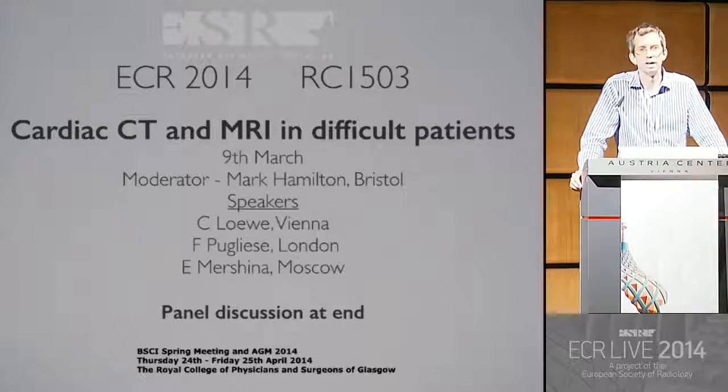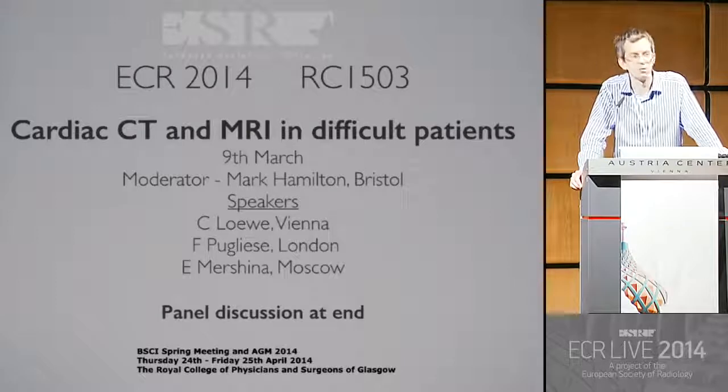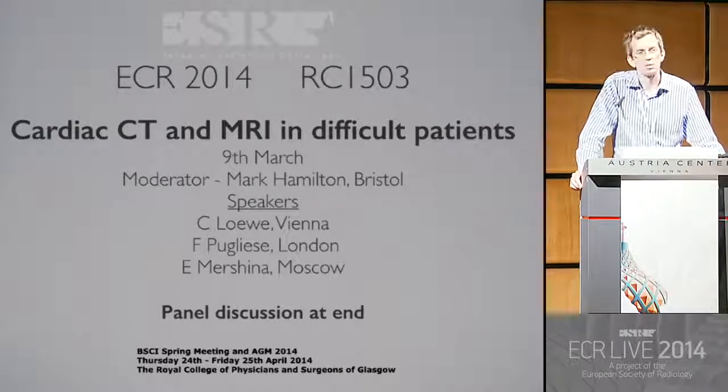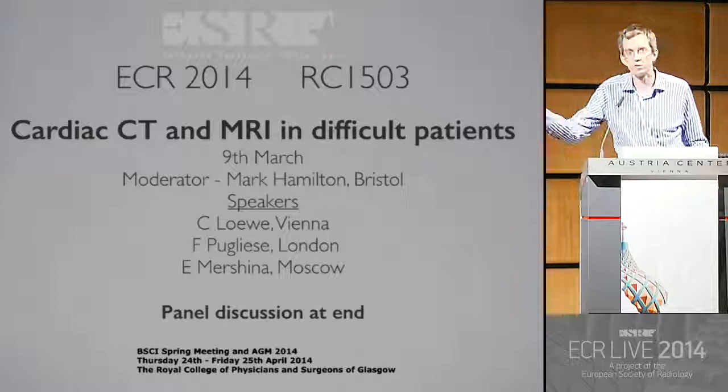We'll have a panel discussion at the end — I hope some of you will be able to stay for that. I'd just like to bring your attention to a National Society meeting we have in the UK, in Glasgow, about cardiovascular imaging. You can see that on the panel there.